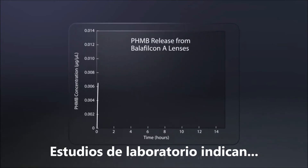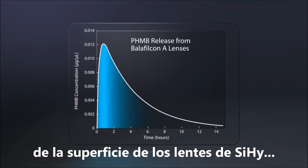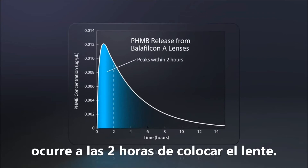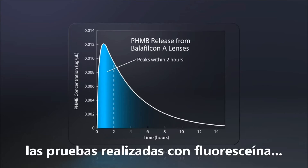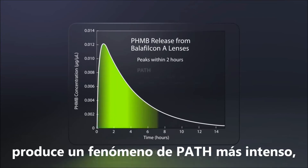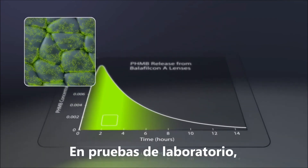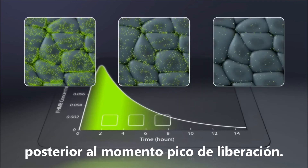Laboratory studies indicate that the release of PHMB from plasma-treated psi-high lenses, like Balafil-Con A, peaks within two hours of lens insertion. Not surprisingly, fluorescein testing performed at the time of peak PHMB release produces the most intense PATH phenomenon, which can falsely suggest corneal injury. PATH intensity diminishes for fluorescein tests performed subsequent to peak PHMB release.